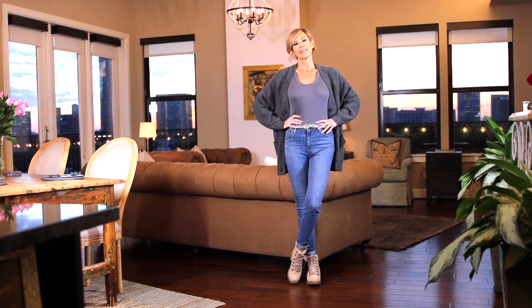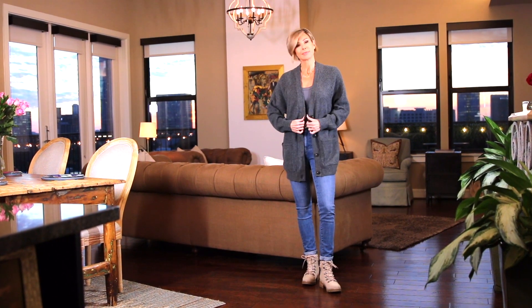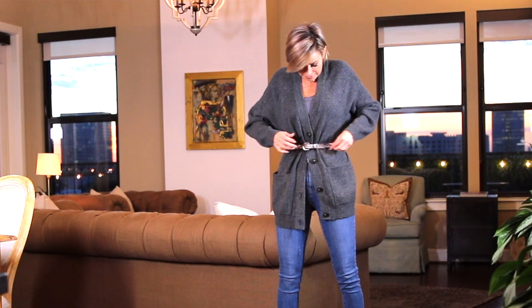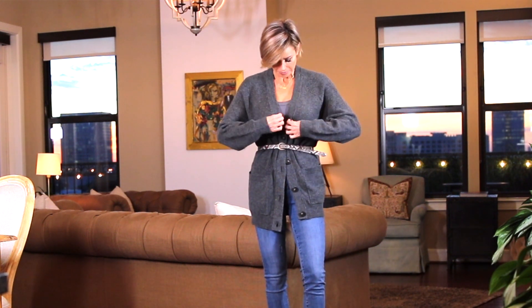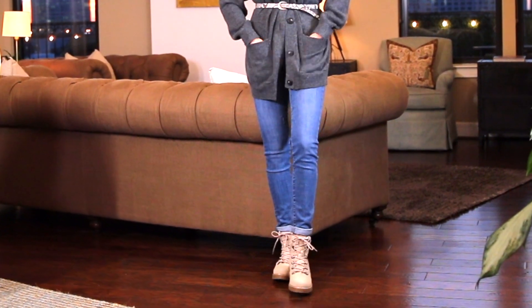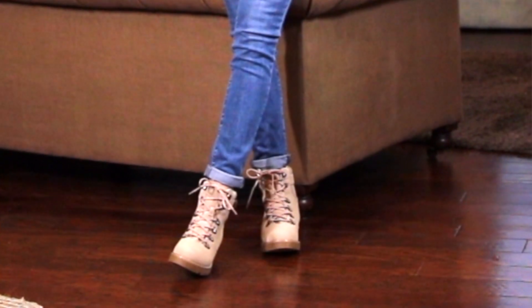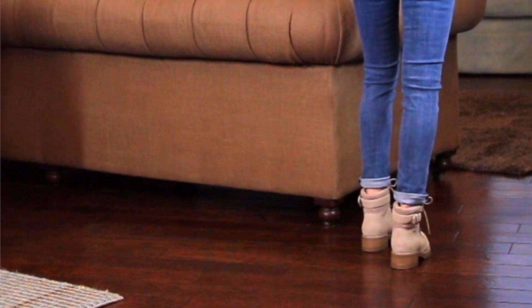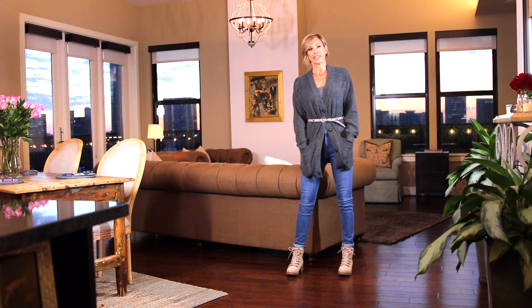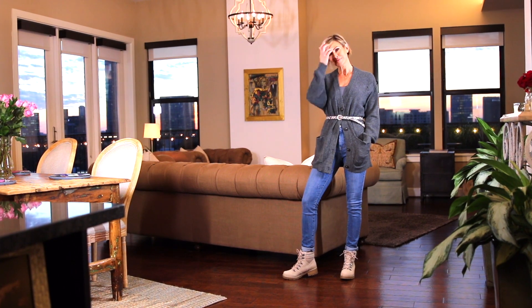The same Levi's Women's 721 High Rise Skinny jeans, and I went with that skinny snake print western belt. But if you take that belt and put it on the outside, you've cinched in that boyfriend cardigan and given yourself a nice waistline. Changed out the boots to the women's Kelly lace-up hiking boots by Universal Thread in taupe — also come in black and olive green, $39.99. They've got that rugged lug sole trail boot, about 1.75 inches in height, with memory foam.